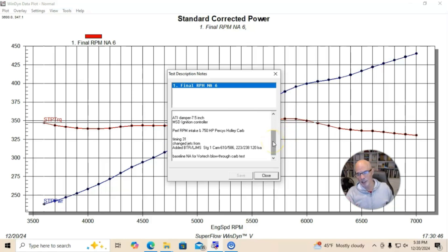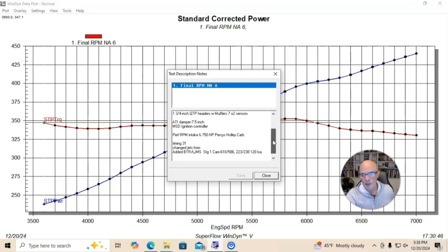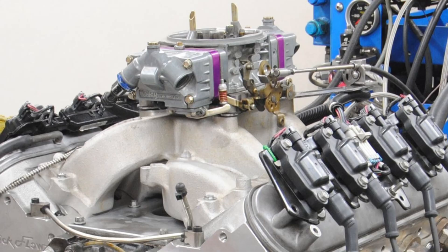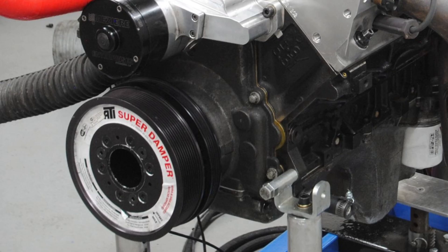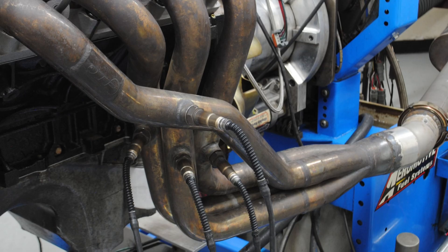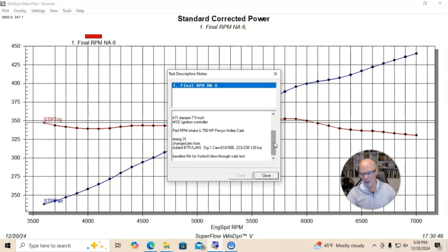In my opinion, not the best cam for this. We'd actually just run this motor before with a positive displacement Whipple supercharger — you can see that video is up — and we had tried that camshaft doing a cam swap. So probably not what I would choose if I was optimizing this combination. We had a dual plane Edelbrock Performer RPM intake manifold, ran it with a 750 Holley carburetor, an ATI 7.5-inch damper, an MSD ignition controller, inch-and-three-quarter headers, and dialed in timing. This thing ran best with 31 degrees of timing. This was our NA combination before we would add boost with a Vortec supercharger.